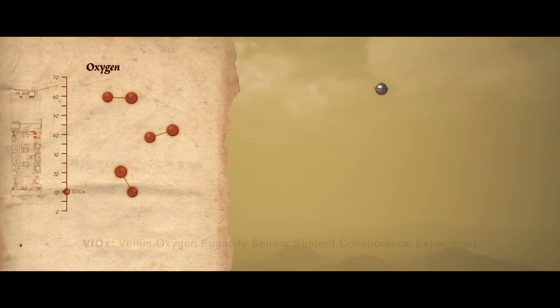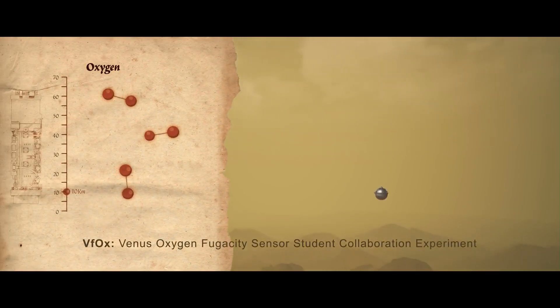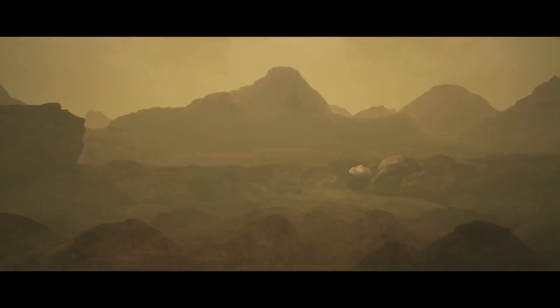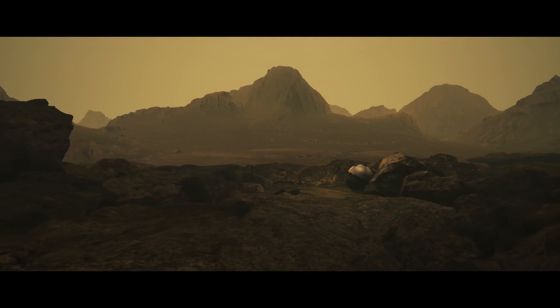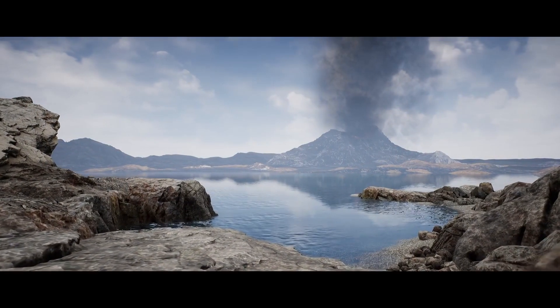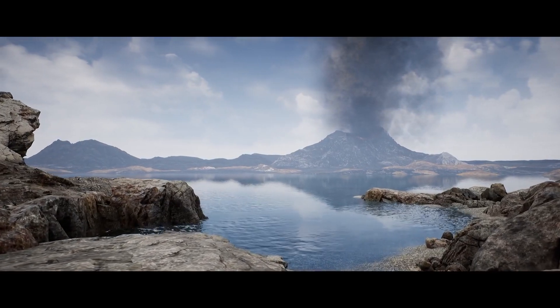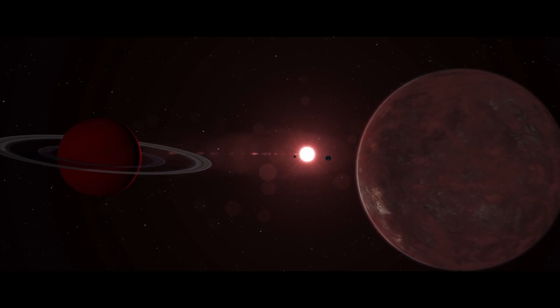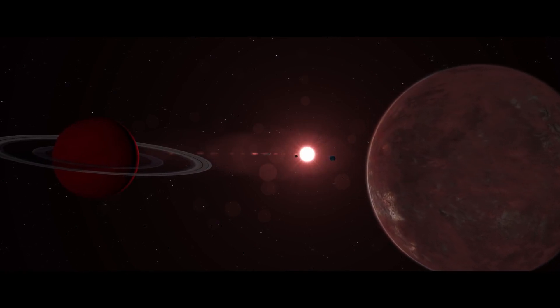An oxygen sensing student collaboration experiment will shed light on the role of this gas in the Venus atmosphere. The discoveries that emerge from this diverse data set will tell us whether Venus was truly habitable. And the story we reveal at Venus will reach even beyond the solar system to analog exoplanets that will be observed with the James Webb Space Telescope.